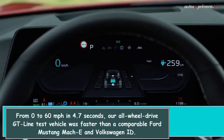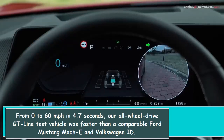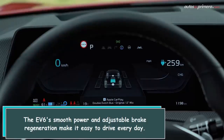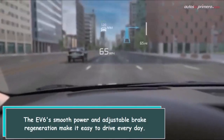From 0 to 60 mph in 4.7 seconds, our all-wheel drive GT Line test vehicle was faster than a comparable Ford Mustang Mach-E and Volkswagen ID.4, and roughly comparable to the Model Y Long Range from Tesla. The F6's smooth power and adjustable brake regeneration make it easy to drive every day.